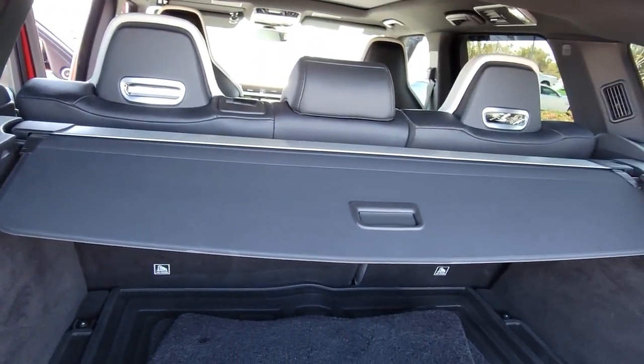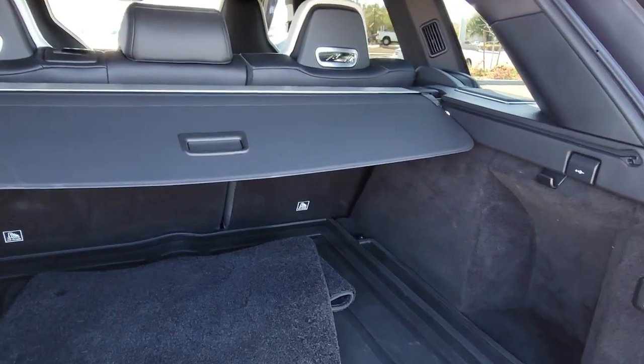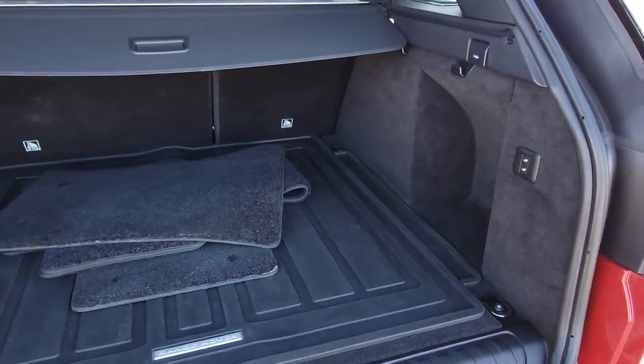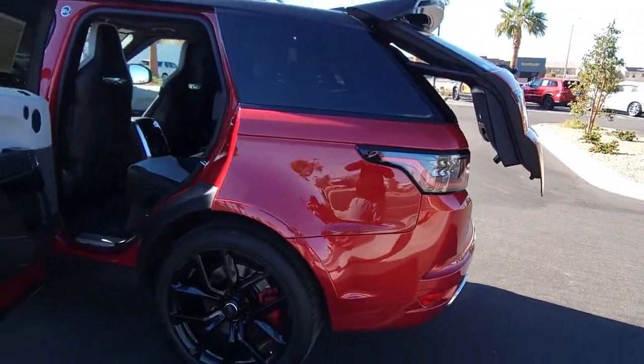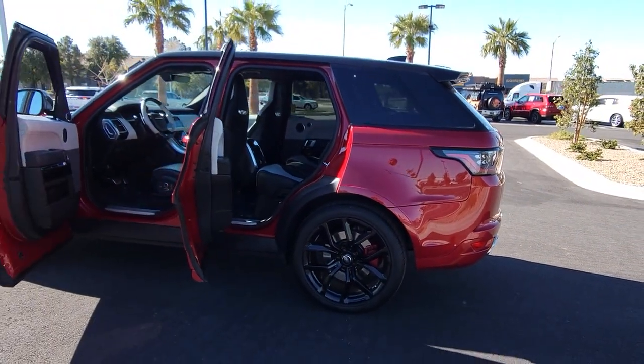From its tasteful upscale interior to its tech-savvy touchscreen controls and smartphone integration, to its impressive trail-ready ruggedness, this midsize luxury SUV infuses every journey with excellence.